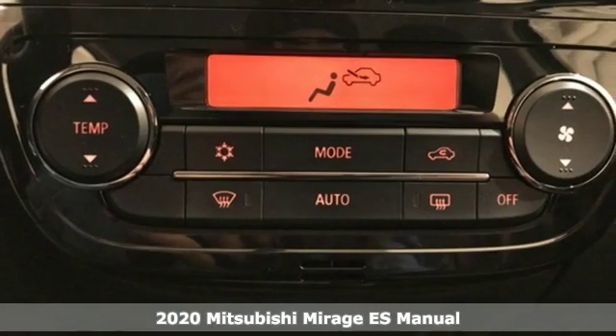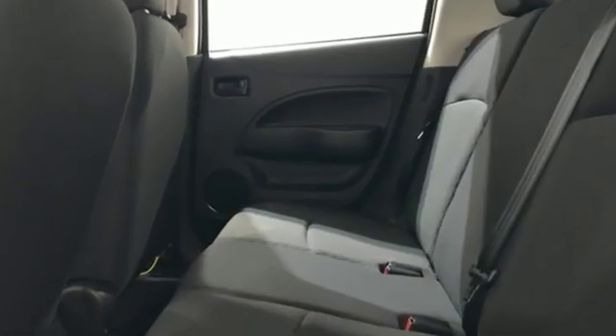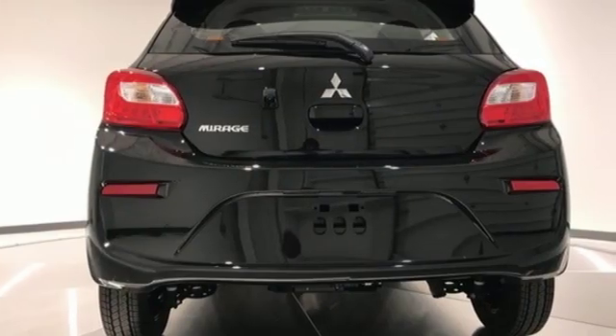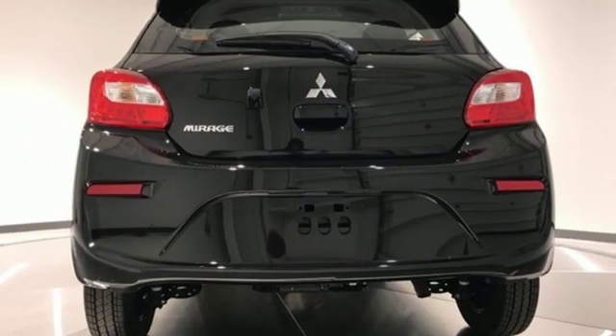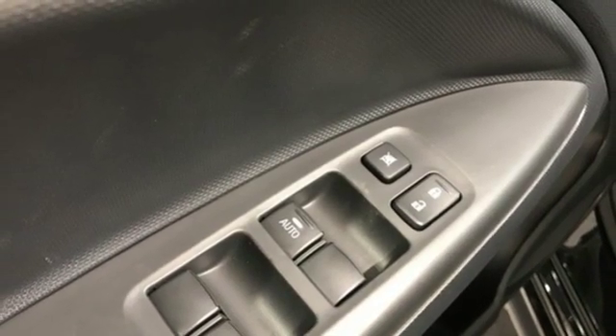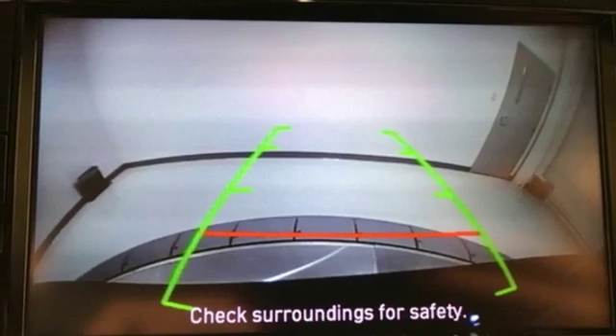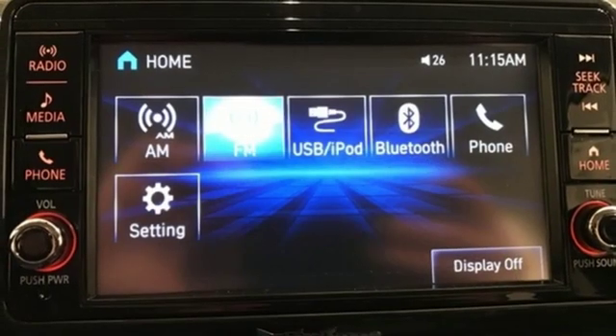Features include streaming audio, wireless phone connectivity, manual tilting steering column, multifunction steering wheel, air conditioning, manual transmission, rear lip spoiler, gas pressurized shocks, and i3 engine. Mitsubishi has a vehicle designed just for you, no matter what road you're inspired to travel down.